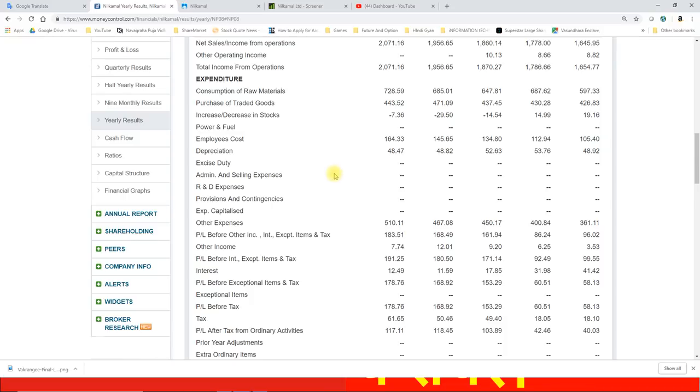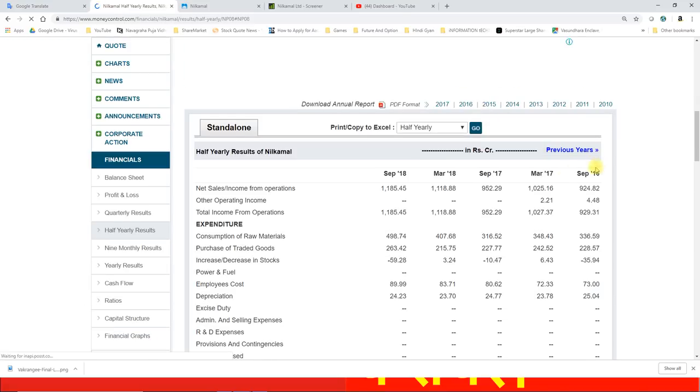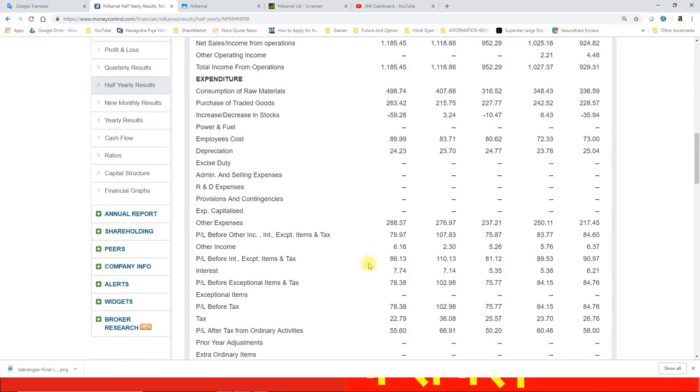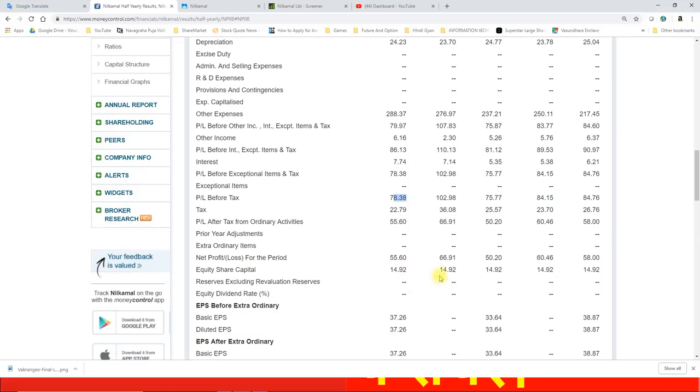आने वाले समय में plastic segment पिछले एक साल से अच्छा performance नहीं कर रहा है, उसके बाद भी यह counter अपने levels को maintain करने की कोशिश कर रहा है। September half-yearly की बात करें तो September 17 में 952 करोड़ का net sales था जबकि September 18 में 1185 करोड़ का net sales रहा। Profit before taxes September 17 में 75.77 करोड़ से बढ़कर September 18 में 78.38 करोड़ हुआ। Net profit 50 करोड़ से बढ़कर 55.6 करोड़ पहुंचा। Basic EPS 33.64 से बढ़कर 37.26 हो गया।